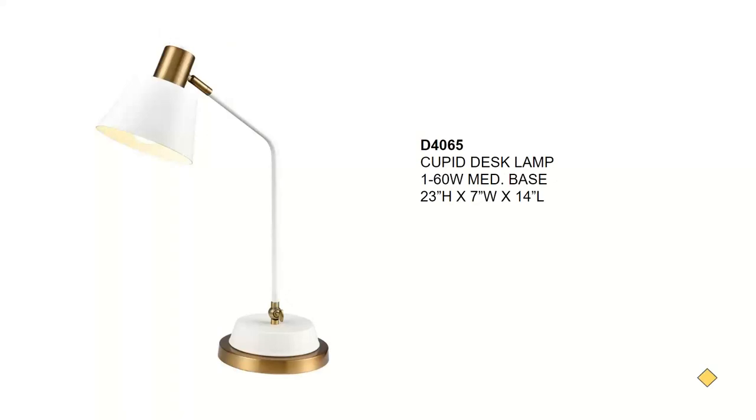Back to the desk lamp in a mid-century modern feel — this could also be used in a retro or vintage setting. This is an aged brass with a white metal shade, called the Cupid desk lamp, and will sell for about $210. It also has an on-off inline switch.